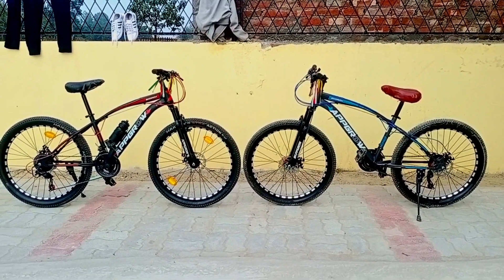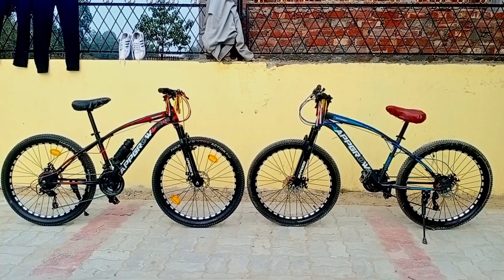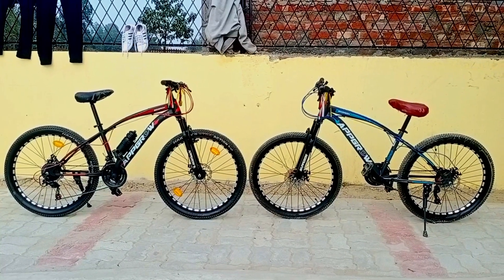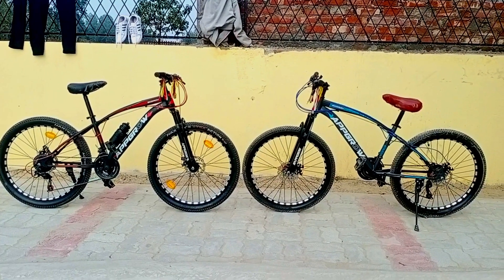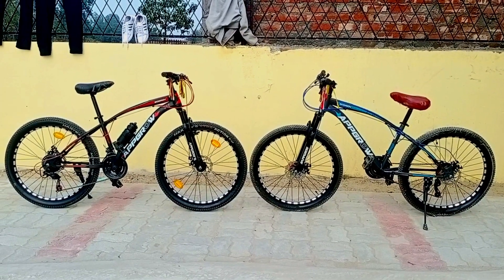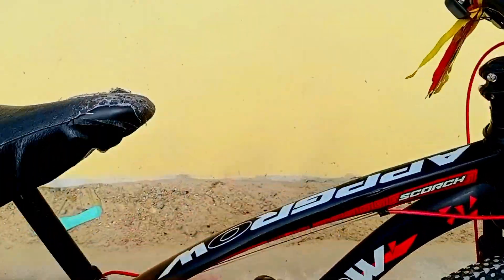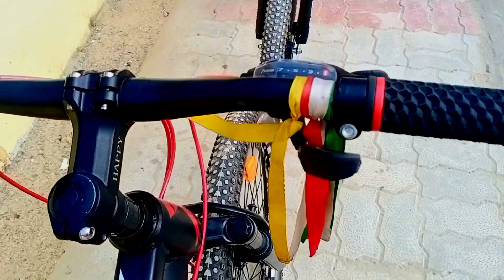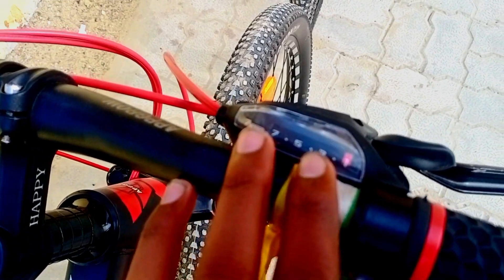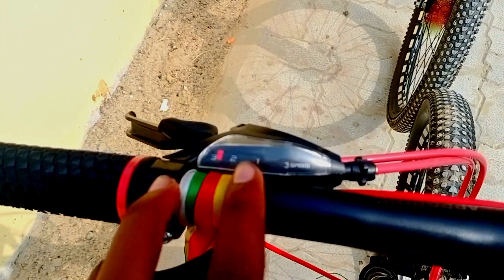Guys, you can see both of the cycles — the company and all of the colors are different. The red and blue ones, you can check and see how many gears each has. The full video will cover everything. First, let's talk about the cycles and their gears.